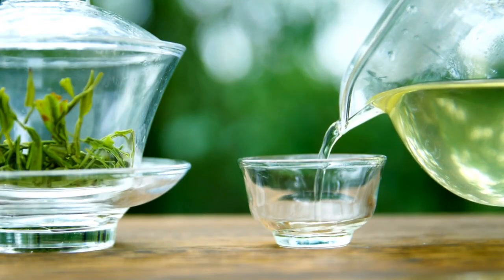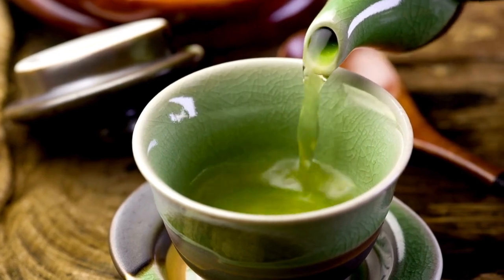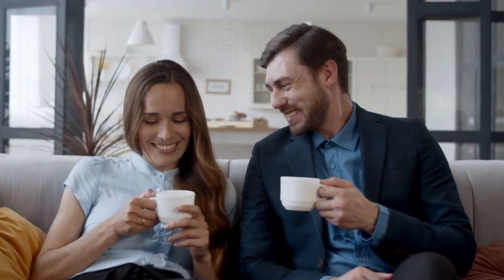Another good choice is peppermint tea. Peppermint has natural properties that help clear your airways, which is especially helpful if snoring is due to sinus problems. A calming cup before bed can make a noticeable difference.